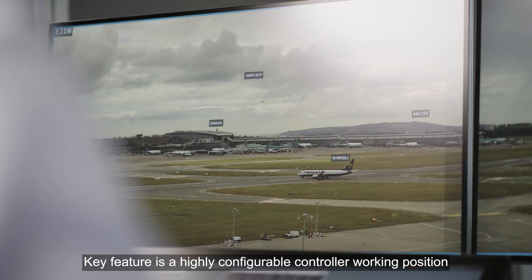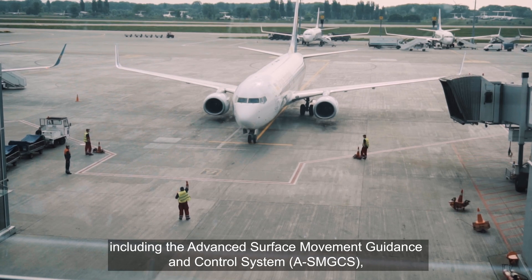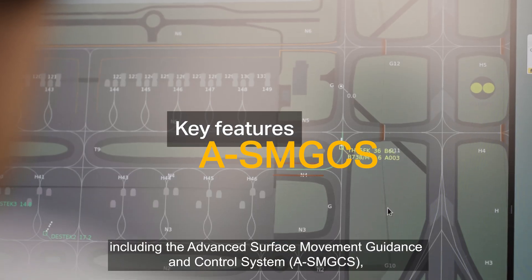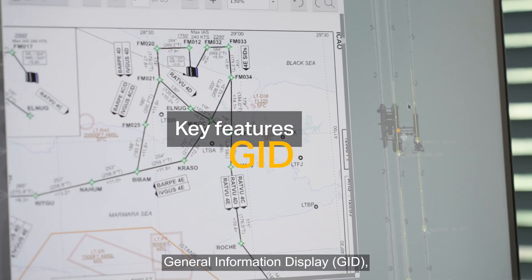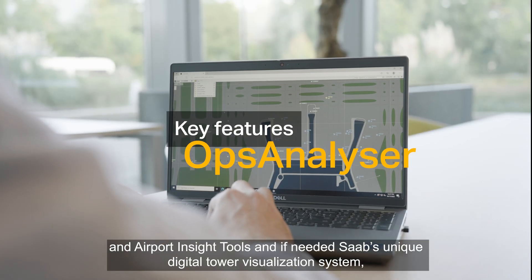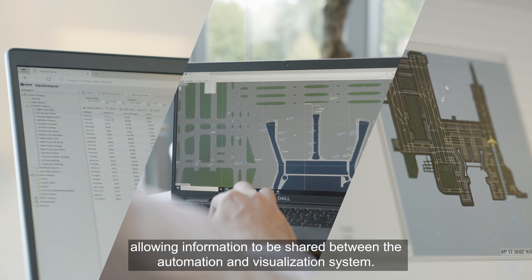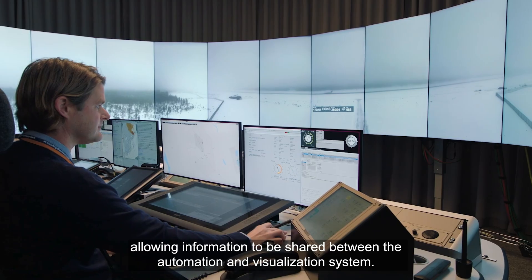A key feature is the highly configurable controller working position, including the Advanced Surface Movement Guidance and Control System (ASMGC), Electronic Flight Strips (EFS) system, General Information Display (GID), and Airport Insight Tools. And if needed, Saab's unique digital tower visualization system, allowing information to be shared between the automation and visualization system.